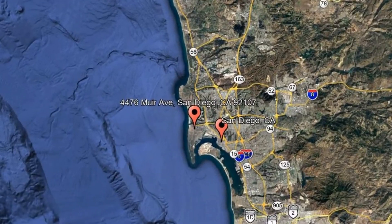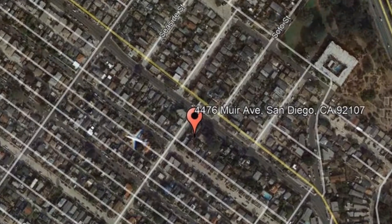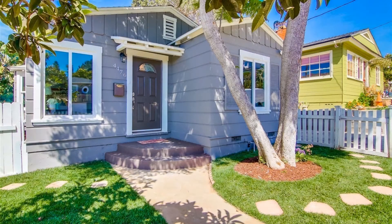Here are photos of an available rental property. Make it yours today. 4476 Muir Avenue, San Diego, California.